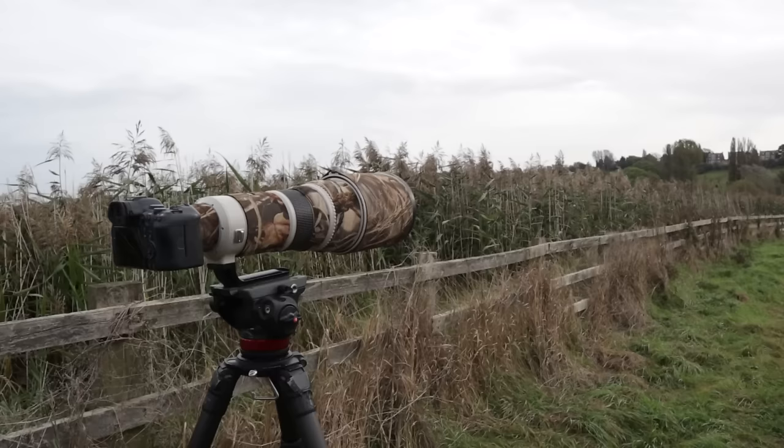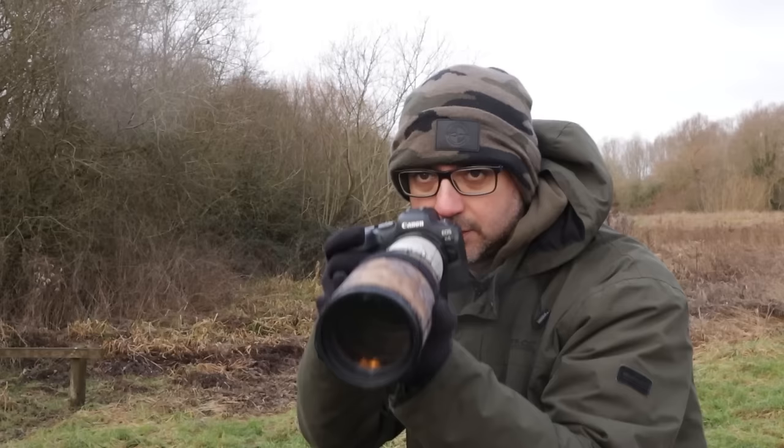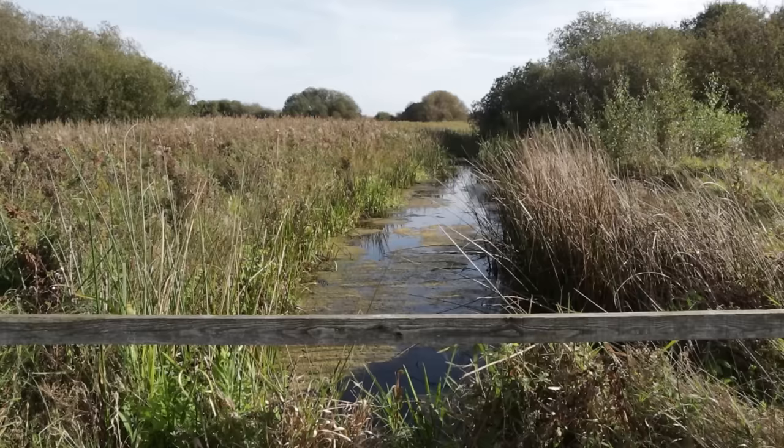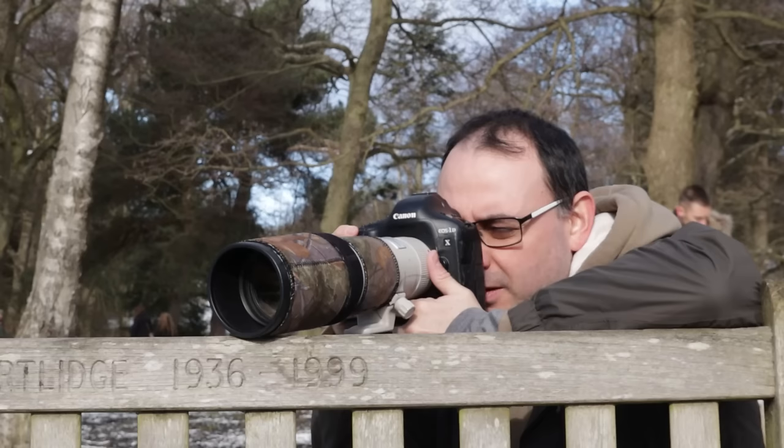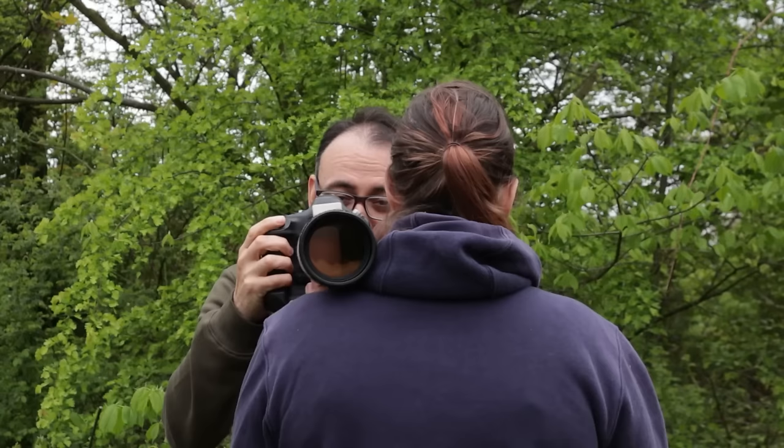Think about camera support as well. You might just want to hand-hold all the time, and that can be absolutely fine. One thing I'd say is try and make use of supports you see out and about — on nature reserves and parks, try to make use of walls, fences, fence posts, anything where you can support the camera. That's going to help you get sharper pictures.